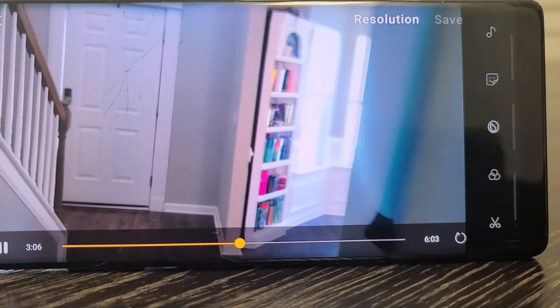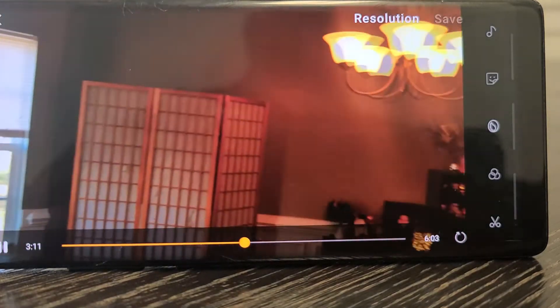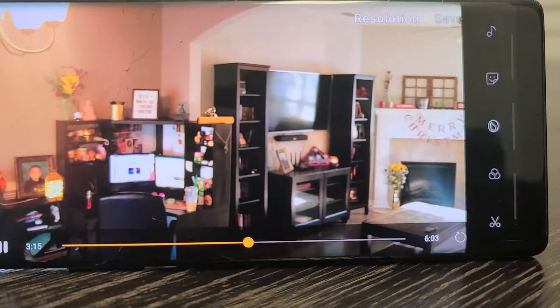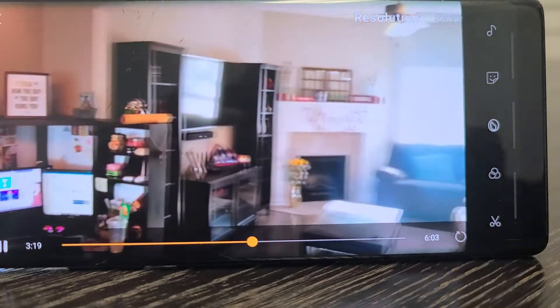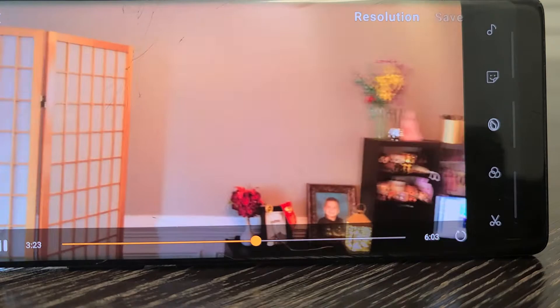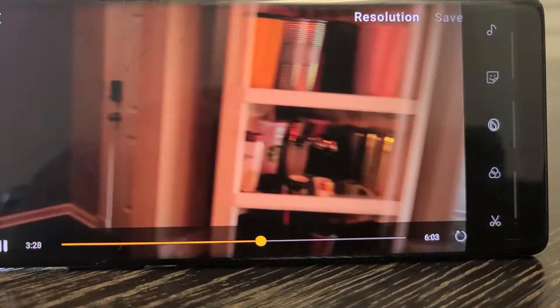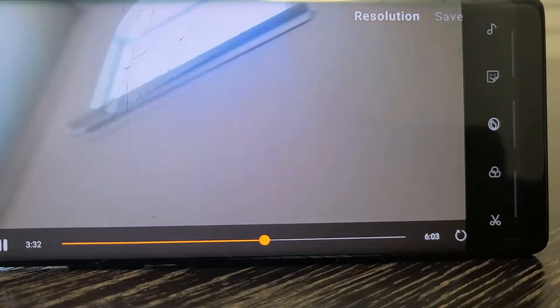All right, we'll get ready to go upstairs in a second. Another shot of the living room area and dining room. There's a bay window and some very high ceilings.